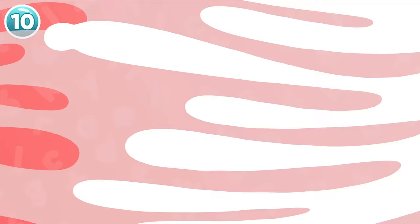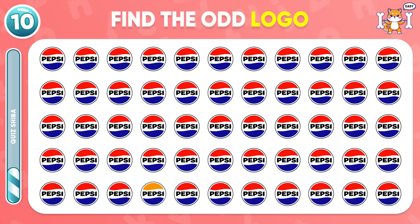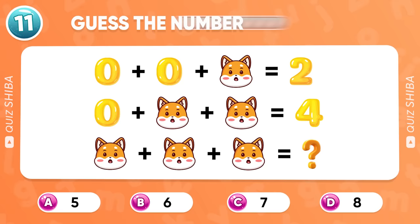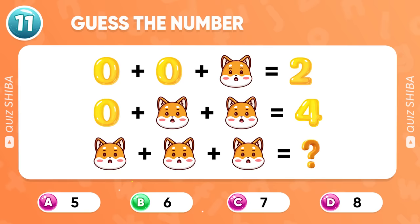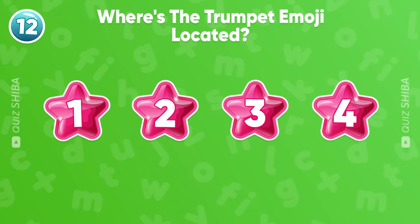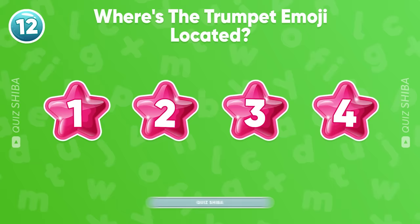Question 10. Do you recognize the odd Pepsi logo? Here it is. Can you find the answer? You're right, the correct answer is six. Remember the position of all emojis. Where's the trumpet emoji located? Yeah, it's under number three.